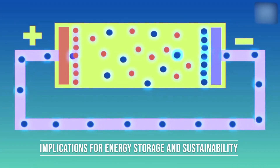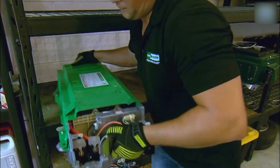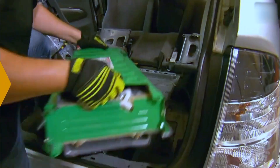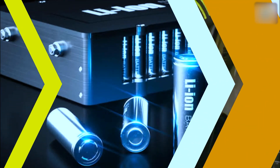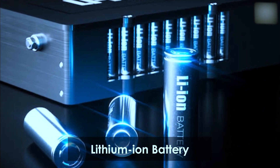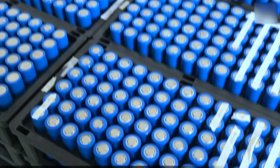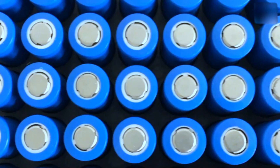Implications for energy storage and sustainability. Tesla's announced ambition to eventually reach a production capacity of 500 GWh is not just a figure — it carries profound implications for energy storage and sustainability. We're looking at the potential for renewable energy sources like solar and wind to become even more viable and widespread as the storage issue is effectively tackled.